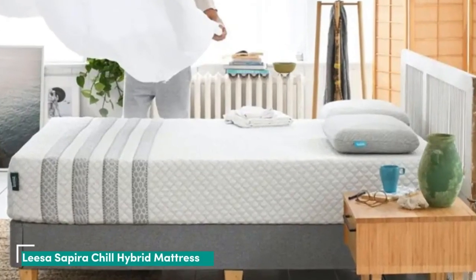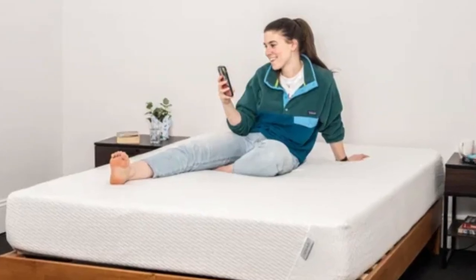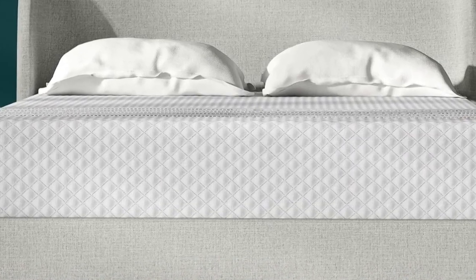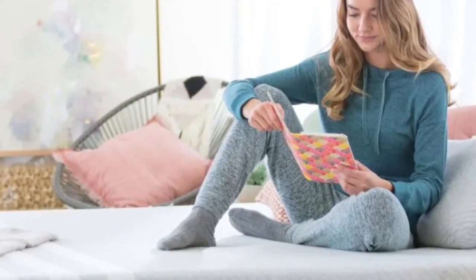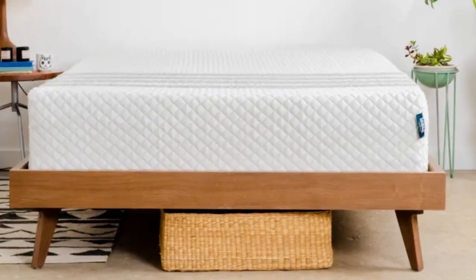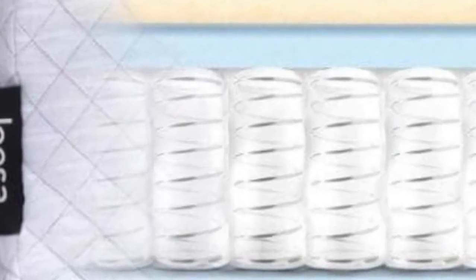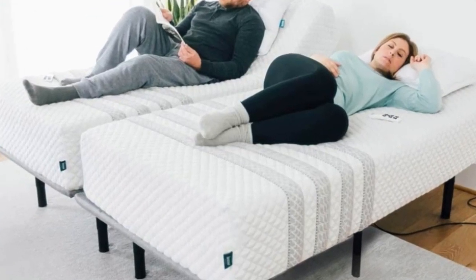Number 3: Beds with thick foam layers have a tendency to trap heat, but the Leesa Sapira Chill Hybrid mitigates this issue with thermoregulating features that help keep it cooler than other foam hybrids we've tested. The mattress is available in three firmness options to accommodate different types of sleepers. It is 14 inches thick — a high profile — and you can opt for a medium (5), medium firm (6), or firm (7) model. All firmness options begin with a soft knit cover infused with cooling fibers, quilted with gel-infused polyfoam to create a gently plush surface, followed by polyfoam and memory foam layers to enhance contouring. Beneath is a higher-density polyfoam to buffer you from the coil support core. The coils are zoned to reinforce support to the lower back, and the edges are bolstered to minimize sagging along the perimeter.